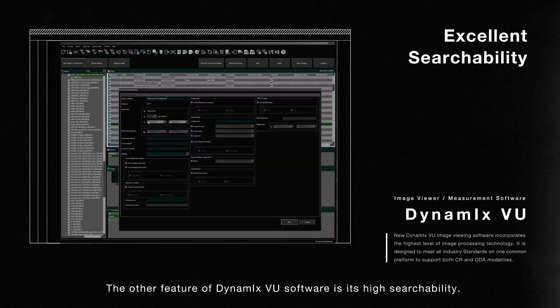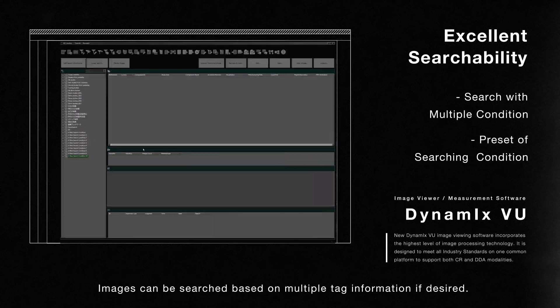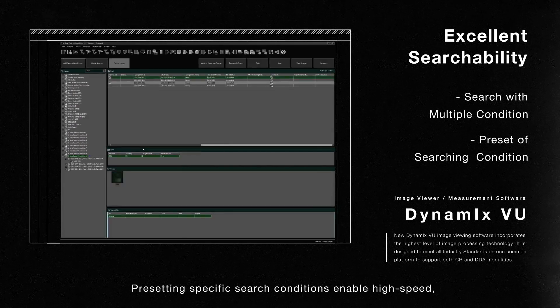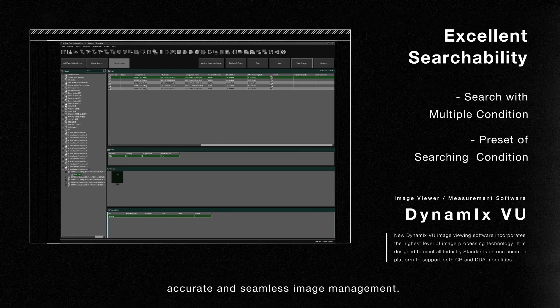Another feature of Dynamics VU software is its high searchability. Images can be searched based on multiple tag information if desired. Presetting specific search conditions enables high speed, accurate, and seamless image management.